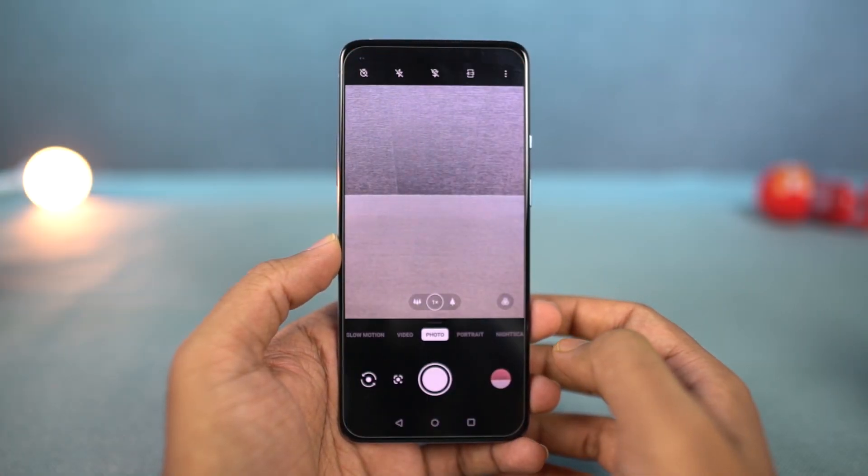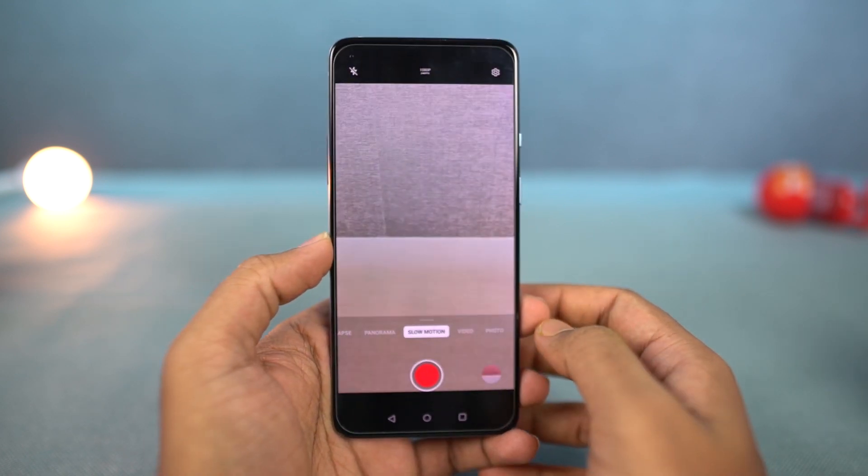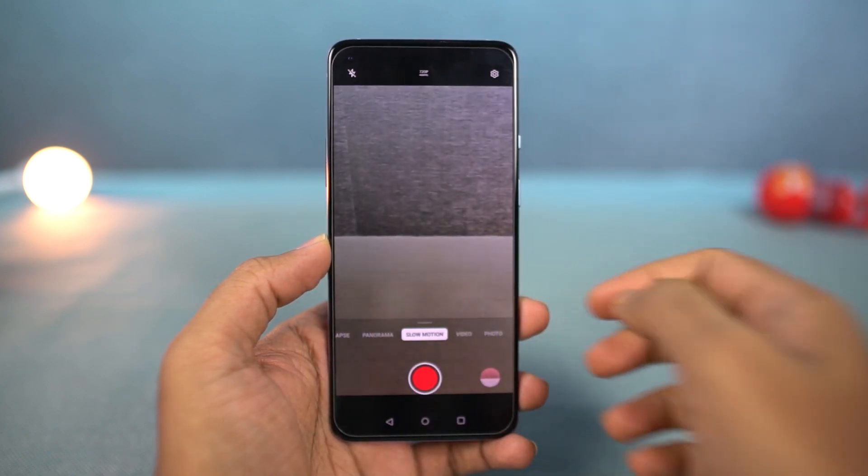Next, this phone also supports slow motion video recording. We can record video at 1080p resolution at 240fps, and at 720p resolution at 480fps. At least as of now, there is no support for 960fps.